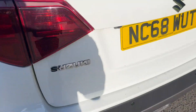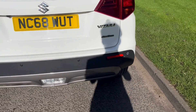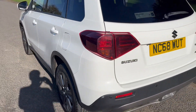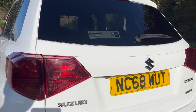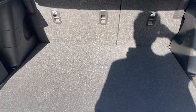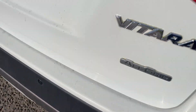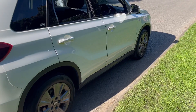Great spec on this one, which includes rear sensors — you don't get them on the standard — as well as a reverse parking camera, a boot light, and the All Grip which is Suzuki's four-wheel drive system on the newer models.